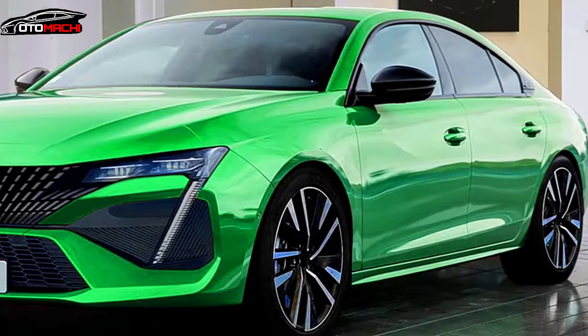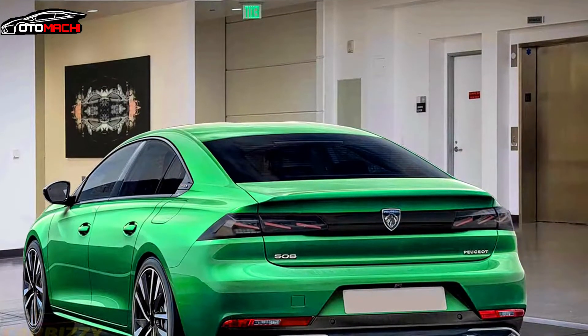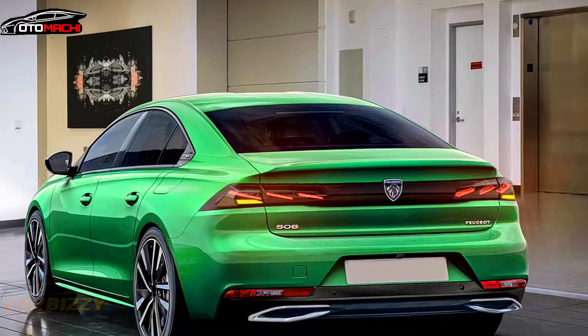It is likely that the trunk lid will be a bit less aggressive on the real thing, but the taillights and bumper design, save for the fake tailpipe trim and the diffuser, will be almost identical.